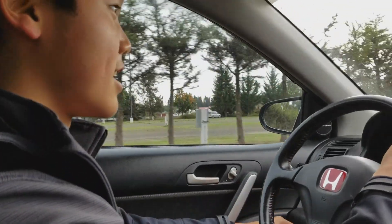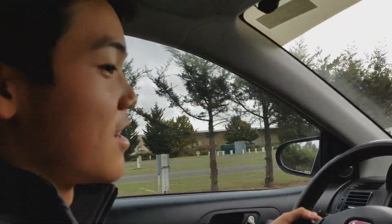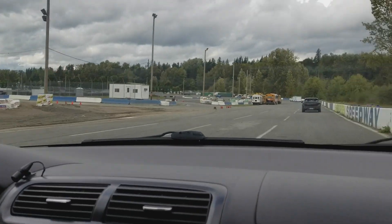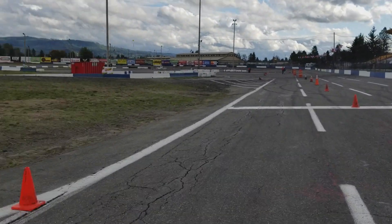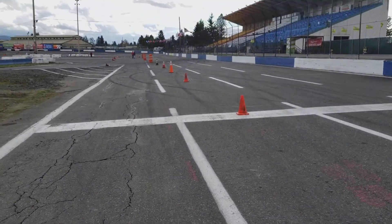Guys, we are here at Evergreen Speedway in Monroe, Washington for this car's first autocross. My car passed inspection. We're not walking the track, so yeah.